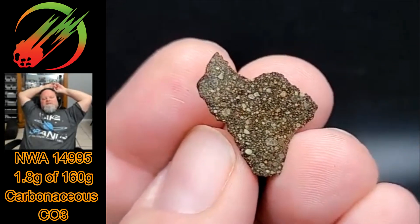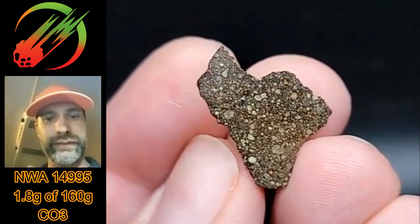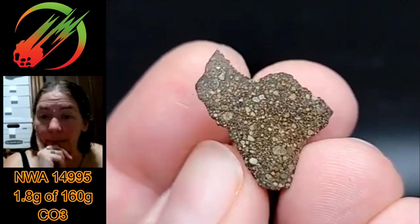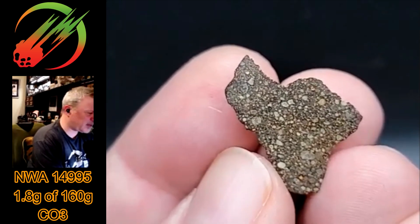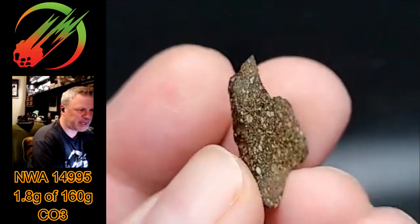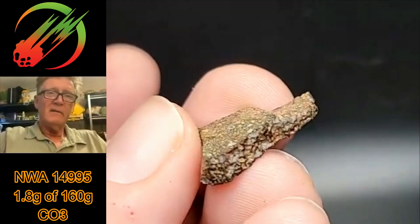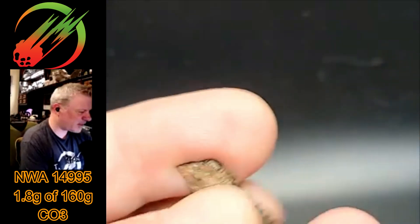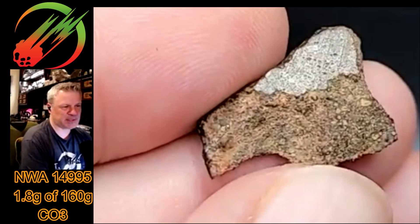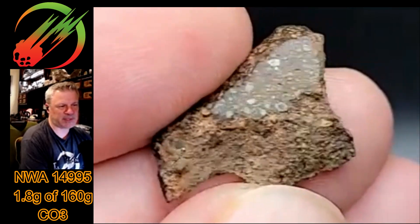Wow, look at that — that is intense for a CO3. It looks very unequilibrated. That'd be pretty under a microscope. You can get lost in it because there are so many little chondrules in there — even here you can see them, but live it's even better. I'd love to see a thin section of that under polarized light — I think Mike's working on it. There's a little crusted exterior and then we have the natural edge — I love being able to see the chondrules through the natural edge.